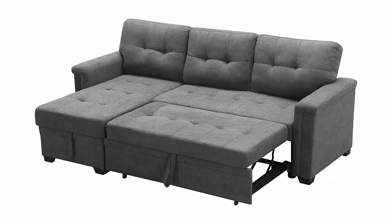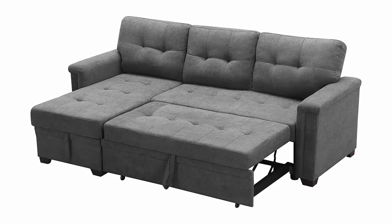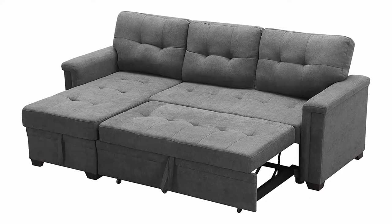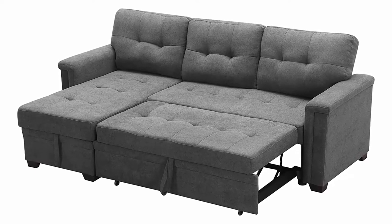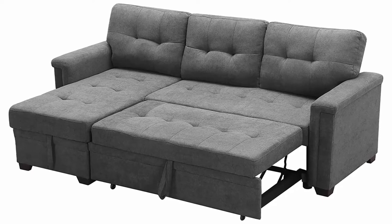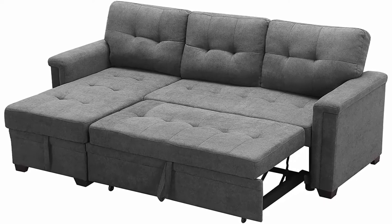The side pocket and pouch cover all your essential needs, making this the ultimate functional sofa. Use it as a bed, a storage unit, and a place where you can charge your phone while chilling and enjoying your favorite TV show or movie.